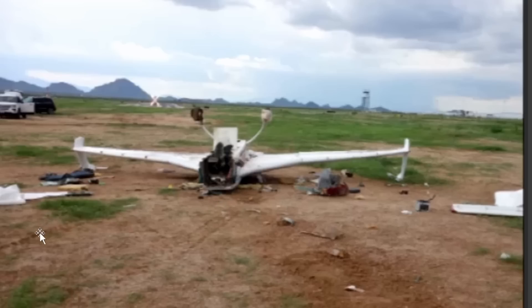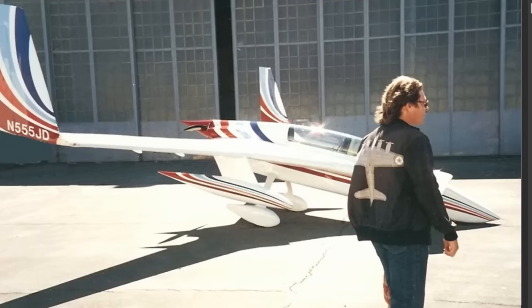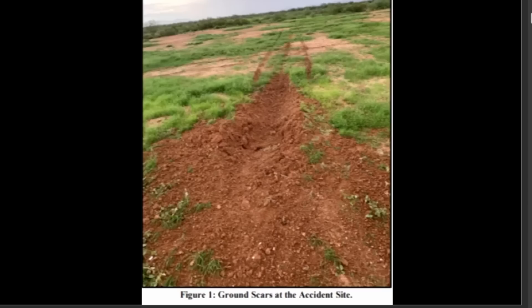A lot of speed coming in, as you saw from the video. This was the aircraft — a Rutan Long-EZ experimental plane, November 966 Echo Zulu — a little different from the Model 61 that John Denver flew and crashed. Here are the ground scars from the accident site. It looks flat, and a lot of times it doesn't take much when you're coming in that fast — you can see where the nose gear hit hard.